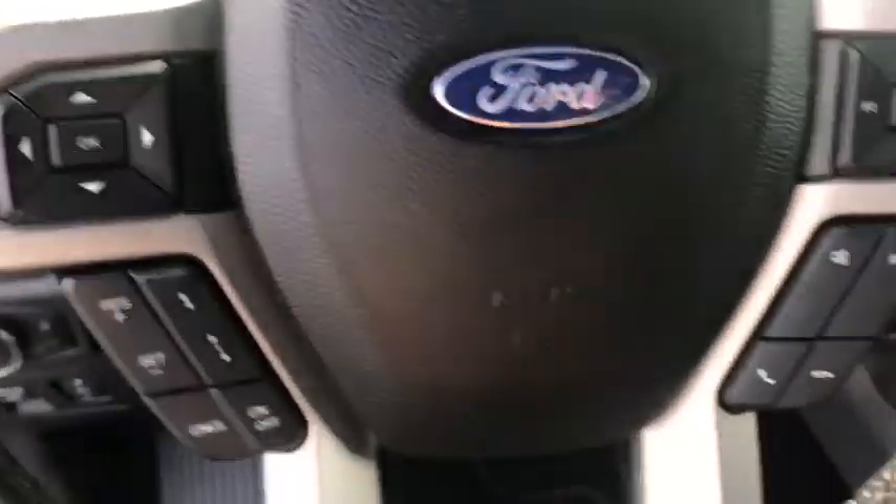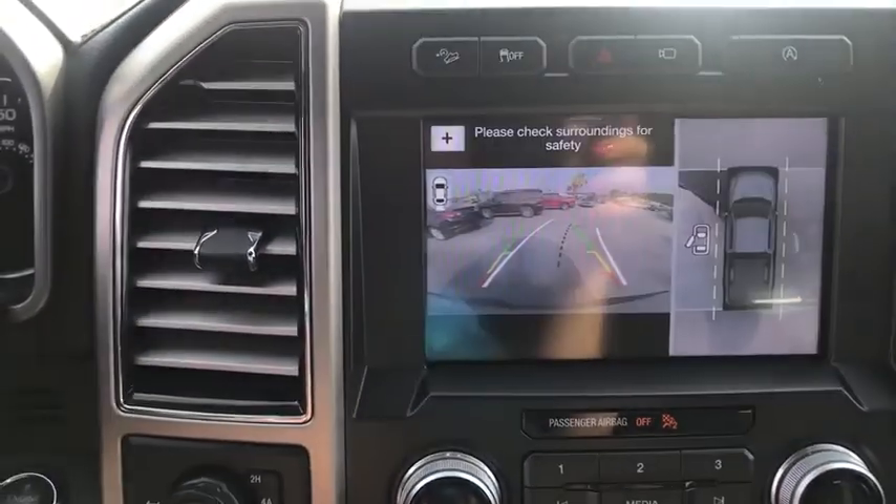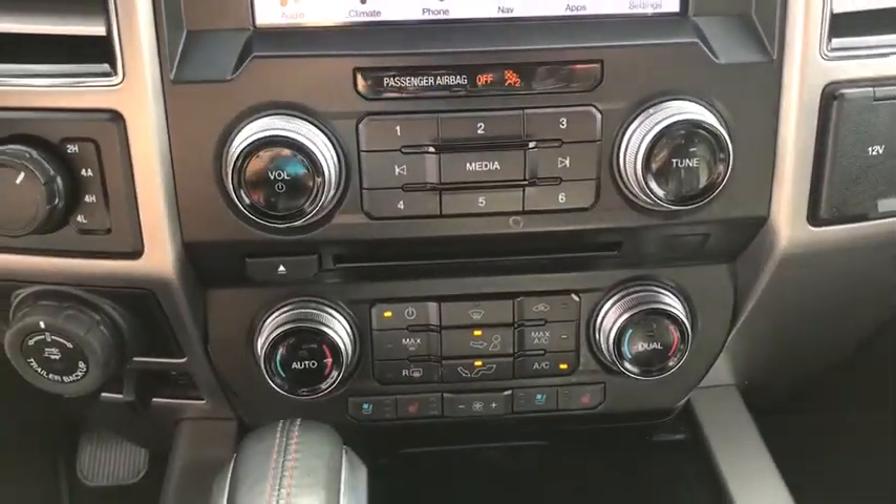Fog lights. Compass. CD player. Heated front seat. Trip computer. Heated steering wheel. Remote keyless entry. Tachometer. Panic alarm.